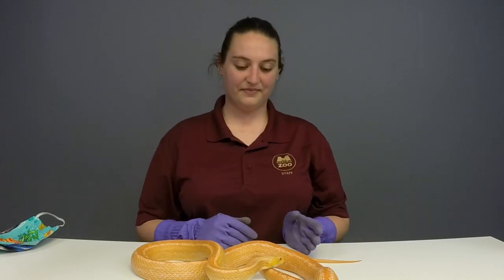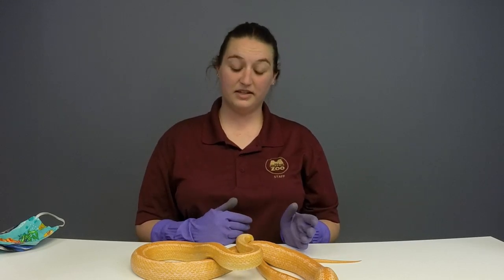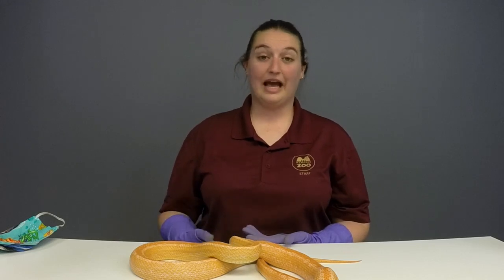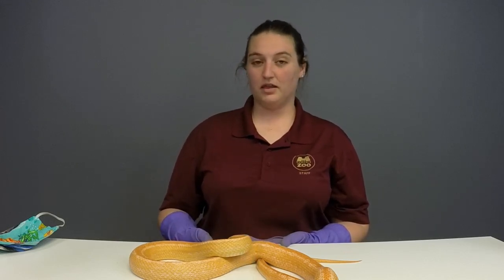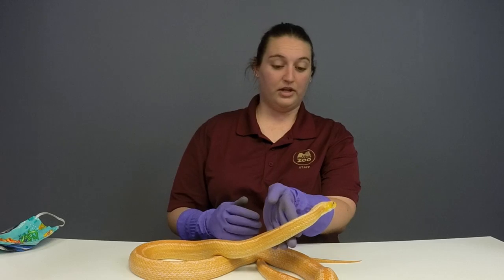A lot of people have been asking about Creamsicle's natural predators. Her predators are mostly hawks, egrets, and foxes — that's mostly what hunts rat snakes, because they can actually catch them. They're pretty big snakes, so it's not the most common thing, but their predators are adept enough to get them.